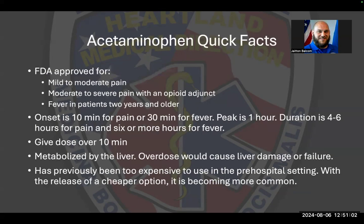Some quick facts about acetaminophen. The FDA has approved this for mild to moderate pain, moderate to severe pain with an opioid adjunct, and fever in patients two years and older. Onset for acetaminophen, most people know it as Tylenol, is 10 minutes for pain and about 30 minutes for fever. Peak effect is around the one-hour mark, and we can expect four to six hours for pain control and six hours or greater for fever control.